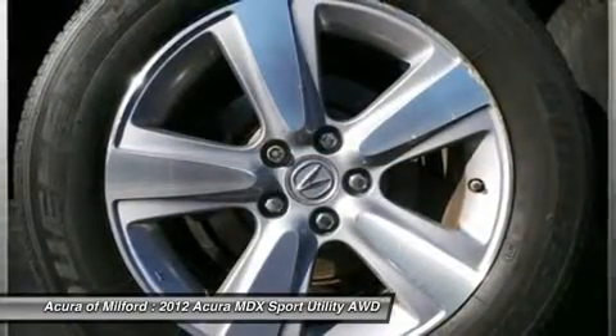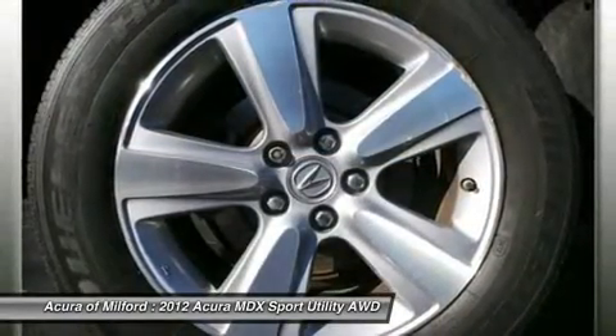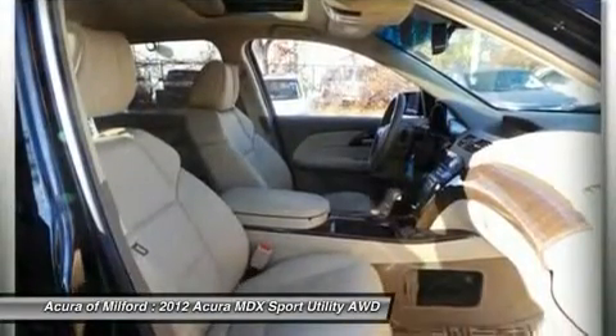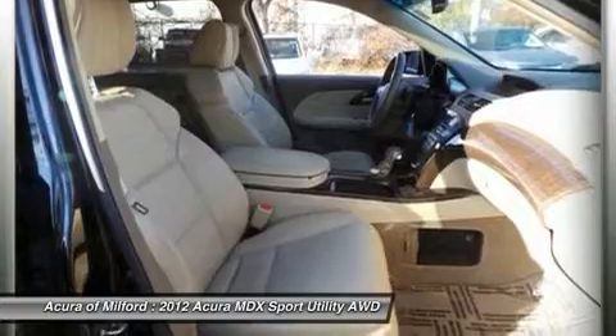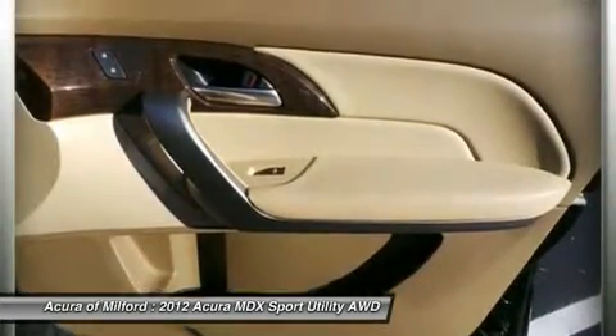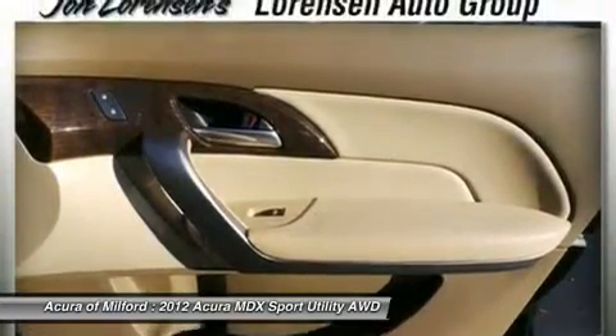Aluminum wheels, dual-zone AC, rear spoiler, MP3 player, remote trunk release, privacy glass, keyless entry, parchment seat trim. Crystal Black Pearl MDX with crystal black pearl exterior and parchment interior, featuring a V6 cylinder engine with 300 horsepower.